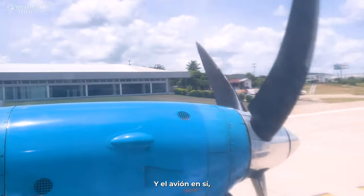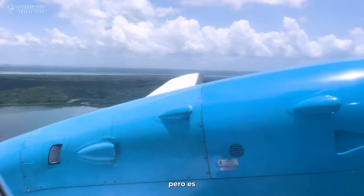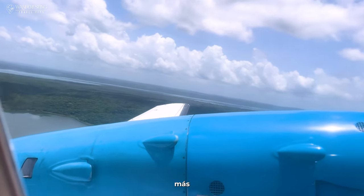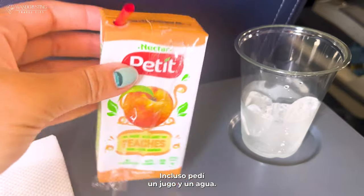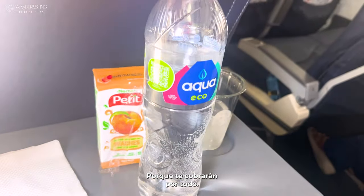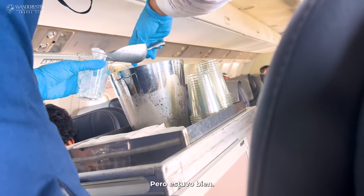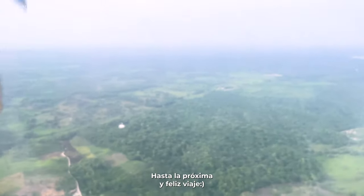The airplane ride was about an hour long and really comfortable. The thing that surprised me the most was the service — beverages are included, and you can ask for more than one. I asked for both a juice and a water and they gave it to me with ice, which was super nice. But be wary: if you're flying with extra luggage, they will charge you for every extra thing since it has to be packed in the back. Overall it was good! If you enjoyed this video, don't forget to like and subscribe for more captivating journeys. Until next time, happy exploring!